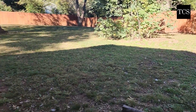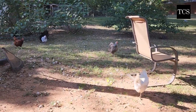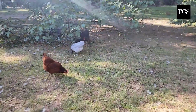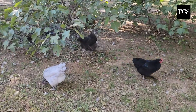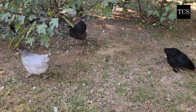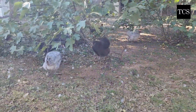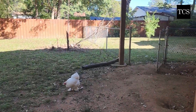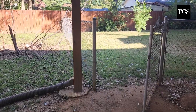When we let the pullets out to free range for good, they were 11 weeks old. They are going to be 19 weeks old tomorrow, so it's been about eight weeks now since they've been out. From the beginning, these little brats have tested the fence here — at least a couple of times a week they would hop up onto this fence. So they're still in the yard, not a problem.